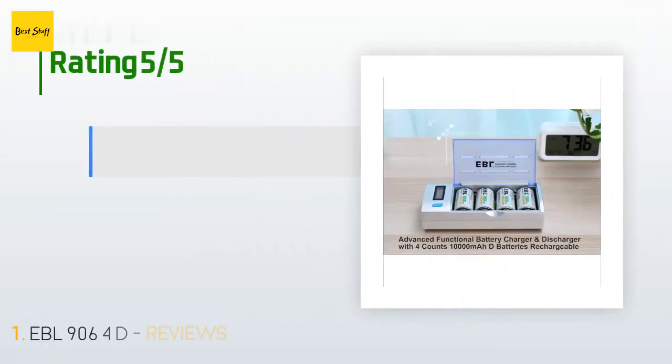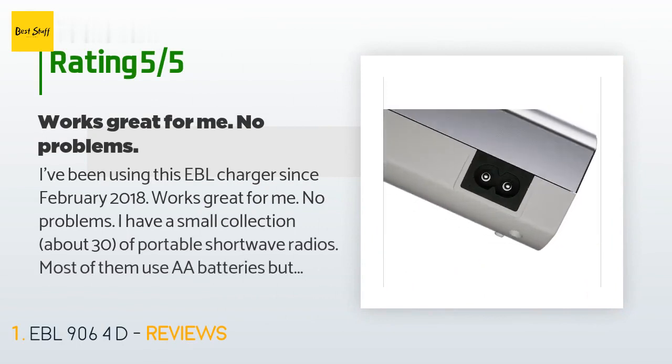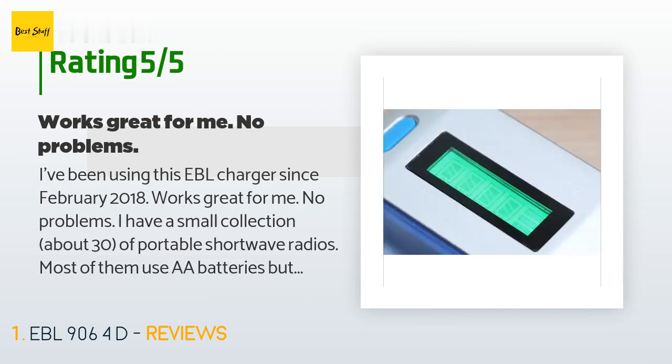This product has an average of 4.3 stars from more than 828 customer reviews. A customer said: I've been using this EBL charger since February 2018. Works great for me. No problems.